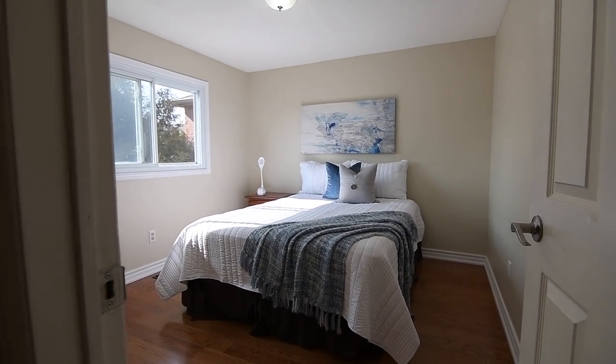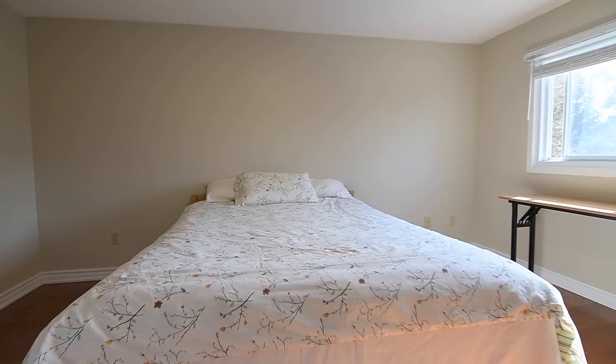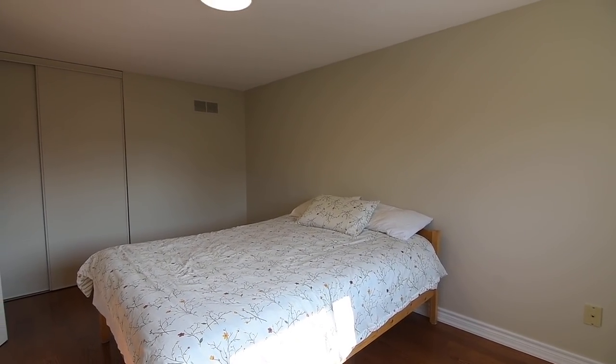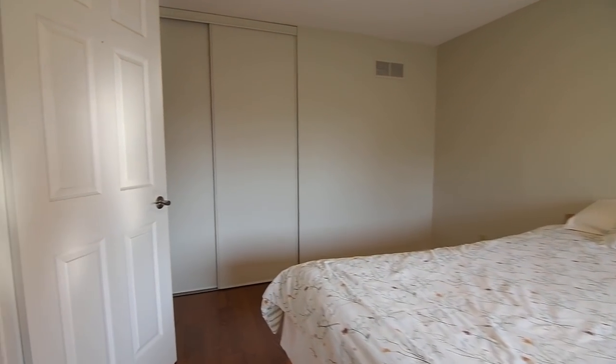The three secondary bedrooms are all very spacious, have large windows for an abundance of natural light, and have double closets. The common-use four-piece washroom features a linen closet right outside its door, a ceramic tile floor and bath area, as well as a vanity updated with a quartz counter and undermount basin.